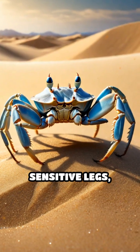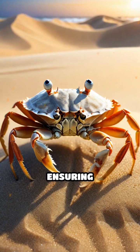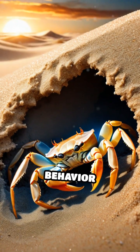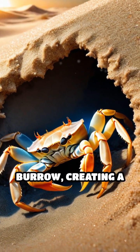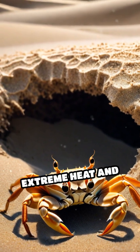Using their sensitive legs, these crabs detect subtle differences in sand texture, ensuring only the best grains reinforce their homes. This sorting behavior also helps regulate temperature and humidity inside the burrow, creating a stable microclimate that shields them from the desert's extreme heat and predators.